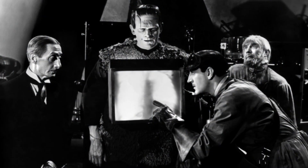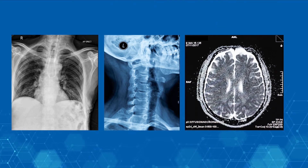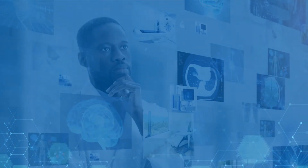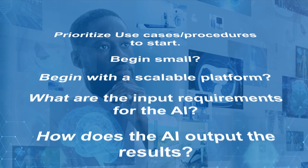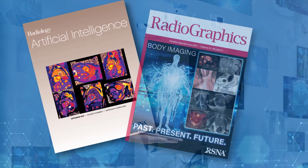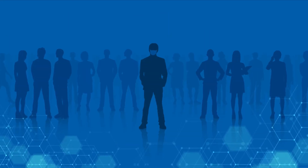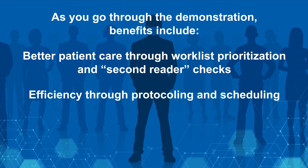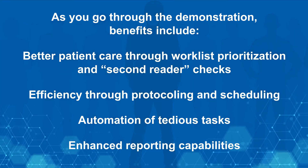As you progress through our clinical stories, please excuse inconsistencies as we assembled imaging from several real patients. Additionally, some of the products that you see are either prototypes or still under development. We hope this demonstration will clarify how you will use AI at your institution. Sites deploying AI tools also need to consider ethical questions, such as equitable access to AI and potential risk for bias. As you go through the demonstration, benefits include better patient care through worklist prioritization and second reader checks, efficiency through protocoling and scheduling, automation of tedious tasks, and enhanced reporting capabilities.